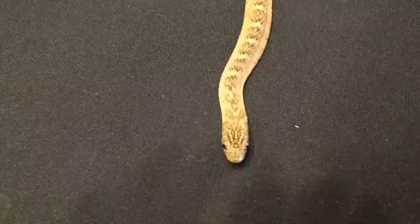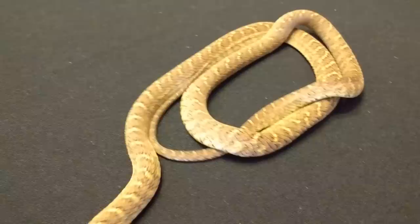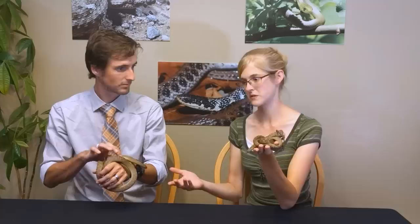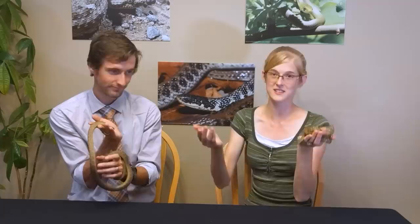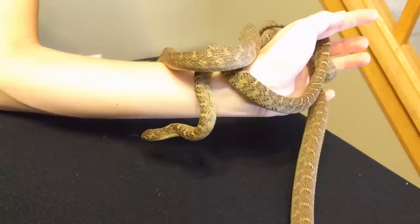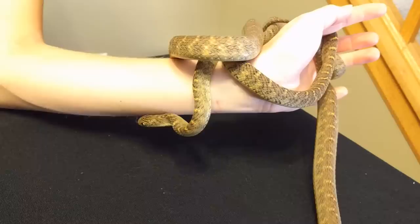Even captive-bred egg-eating snakes can be picky eaters just like wild-caught ones — they can pass away because they don't do well in captivity. If you find a captive-bred specimen, that's not a guarantee it will do as wonderfully as, say, a corn snake. They are just fragile snakes in general and can be notoriously picky eaters.